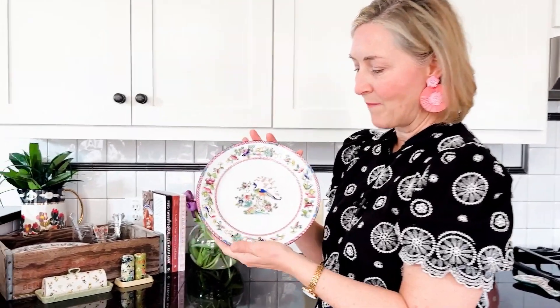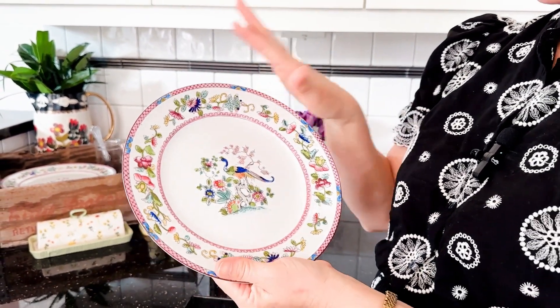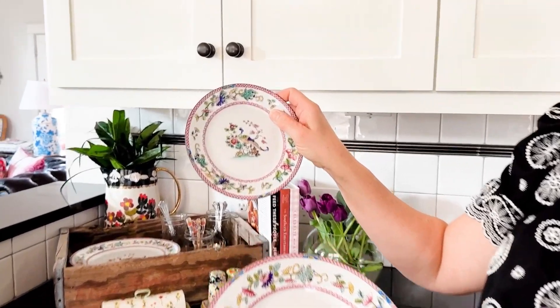One of the best deals I found — because I love going to antique and used shops up in Dallas — was a set of dishes created right after World War II in Japan. They're hand-painted, and I got a set of eight big dishes and eight smaller ones for just $50 for the whole set. What a great deal!